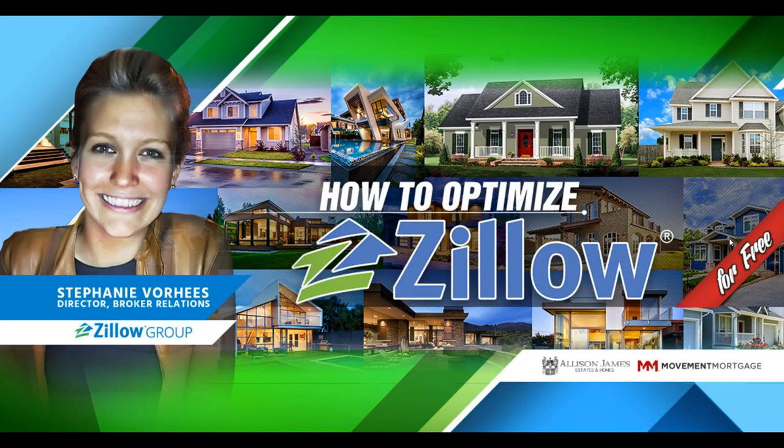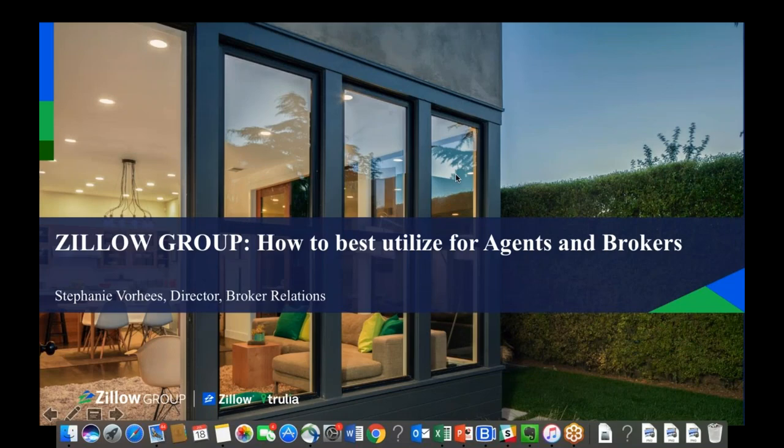I would now like to introduce our speaker, Stephanie Voorhees, who will be hosting today's webinar. Please make sure to submit any questions you have for Stephanie into your questions box on your GoToWebinar panel, or if you are joining us live on Facebook, you can leave a comment in the comment box of the live video as well, and we will have a live Q&A session at the end of the presentation. With that said, I would now like to pass it over to our guest speaker. Good morning, Stephanie. Hi, how are you? Thank you so much for having me.